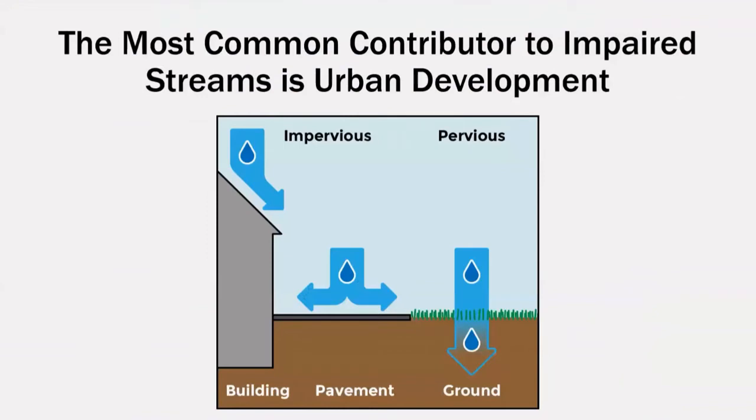There are a lot of contributing factors that can add to a healthy stream becoming impaired, but the largest by far is urban development. Urban development is the development of land from its natural state to one that supports the residential expansion that creates cities. Urban development, and the impact that it has on our local streams, is directly correlated to an increase of impervious surfaces. Pervious surfaces are those where water can enter, or permeate the surface, and travel through the soil to reach the groundwater and travel to streams. Impervious surfaces block the natural flow of water, carrying it over surfaces rather than through them.